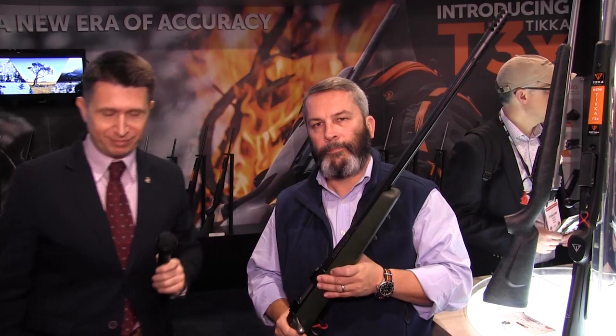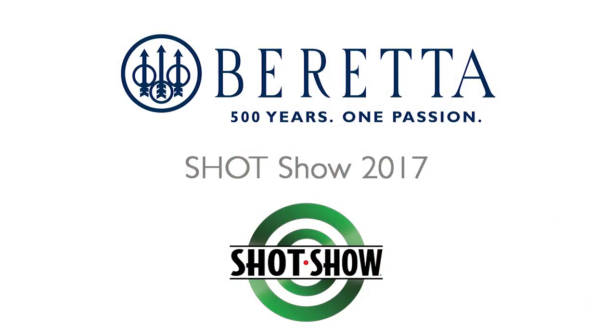Philip, thank you so much. You're welcome. You guys heard it — Sako.fi and Tikka.fi are the places to go to if you want to learn more about 6.5 and other calibers offered in these two amazing brands. If you want to connect, you can do so on Twitter at Beretta underscore USA, on Instagram at World of Beretta, or on Facebook as always. From Las Vegas, that's all for now — we'll see you soon.